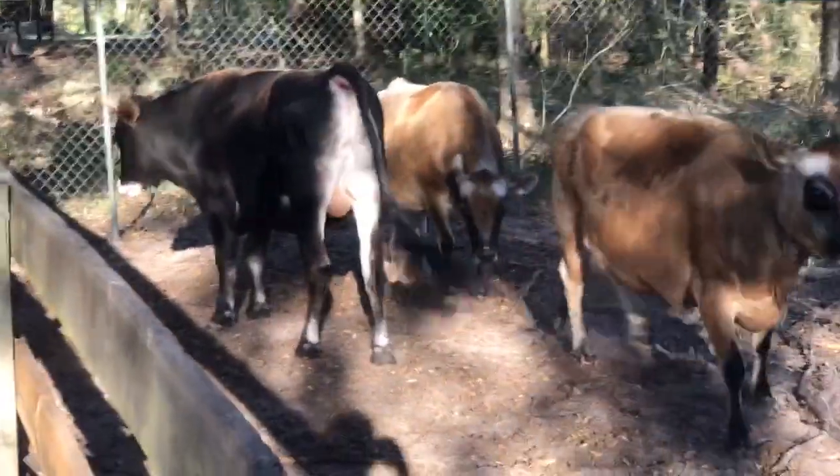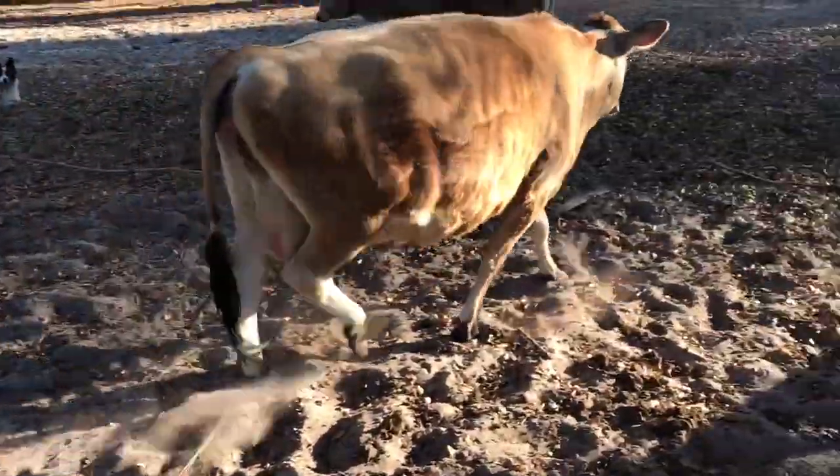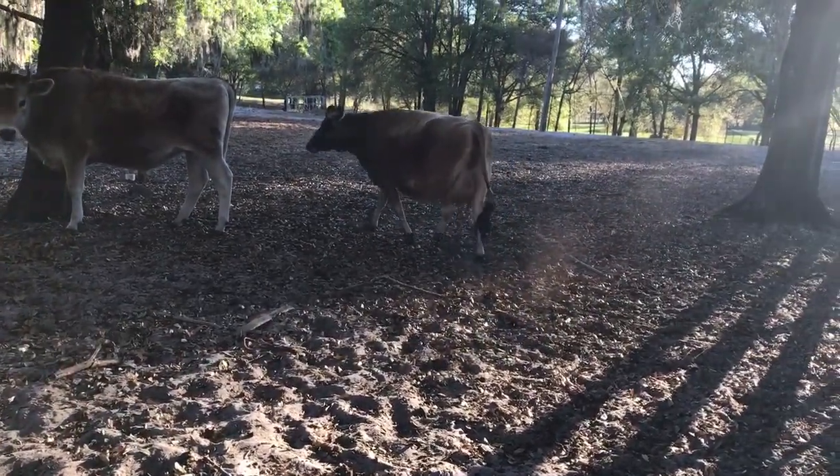Jersey bulls are really ornery. This is a Jersey cow, a mama, a heifer I think. And you can see her milk bag there, filling up. That means she is preggers.